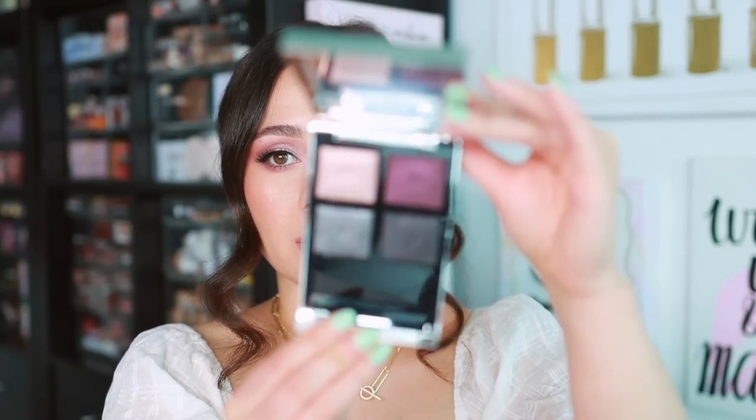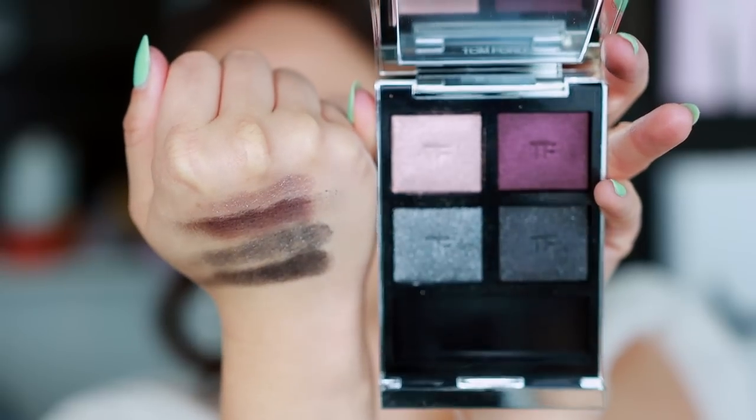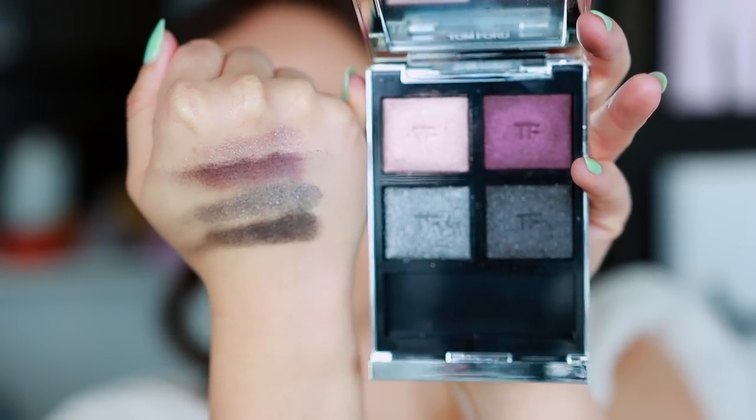Number 20 is the Badass quad — excuse my language, but that's what it's called, blame Tommy Tom. This swatch is really, really pretty, but the formulation is very odd. It's almost sticky-like; I've never come across a formula like this from Tom Ford. It's so sticky that it doesn't apply smoothly to the eyelid — it looks really patchy. Your best bet with this palette is to use your fingers. With the darker shades it looks quite patchy on the eye. Thinking about the price point, it's just too messy and patchy. The formula is odd — I can't get behind this one.